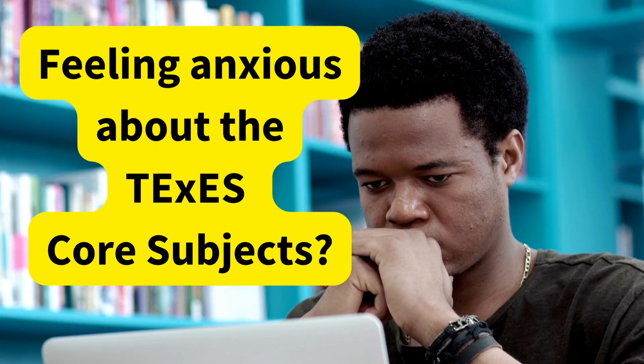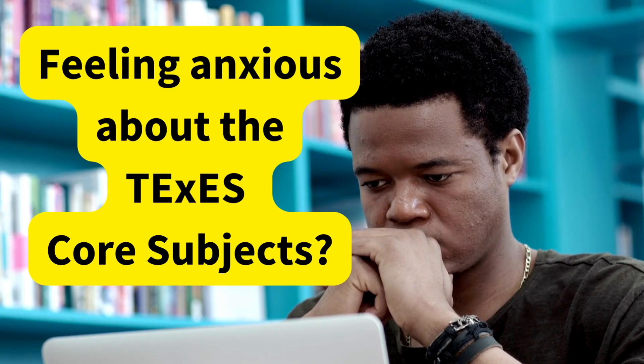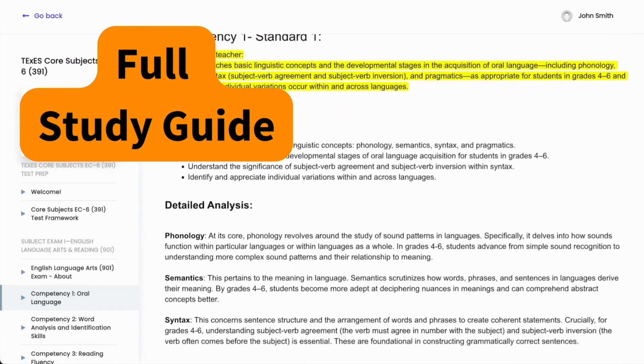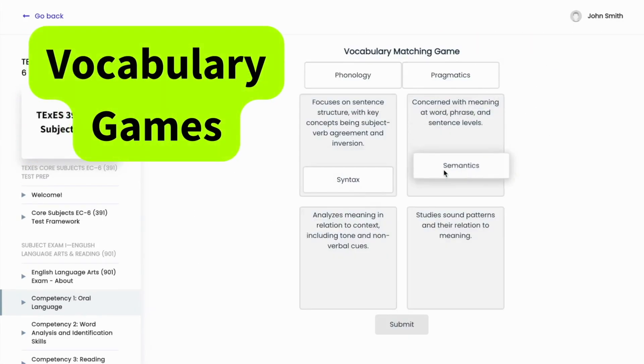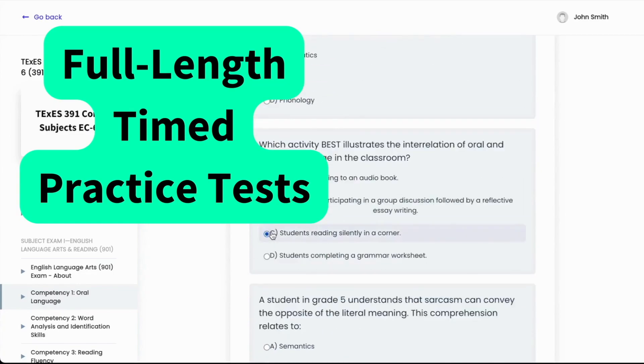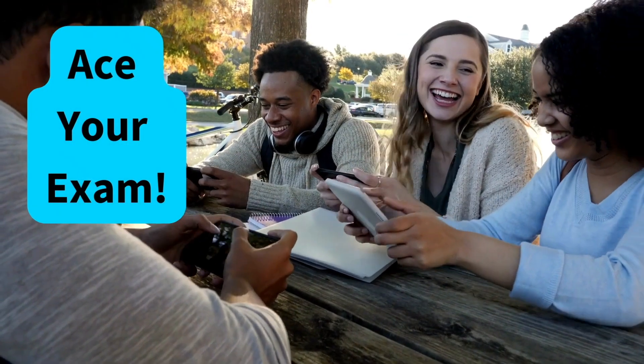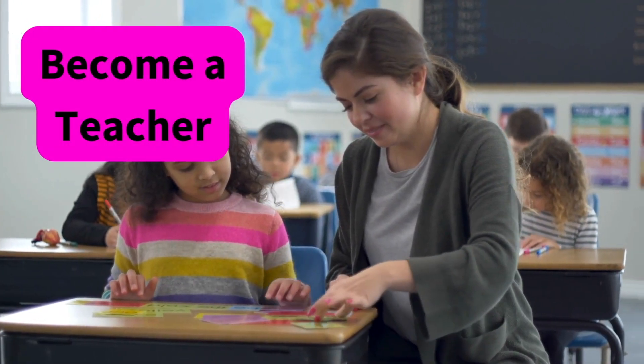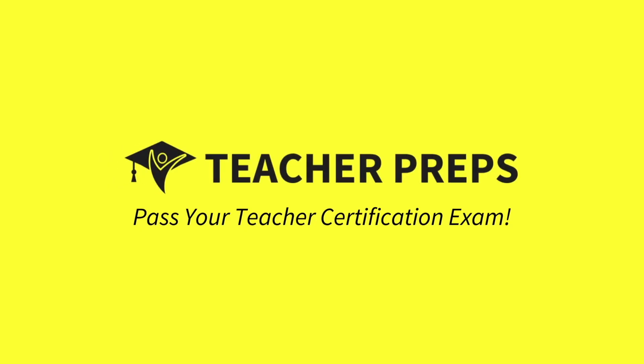Feeling anxious about taking the Texas Core Subjects exam? Click the link in the description below to get prepared faster, smarter, and better — with everything you need to pass, all in one place, so you can celebrate your passing score and become a certified teacher. TeacherPreps.com.